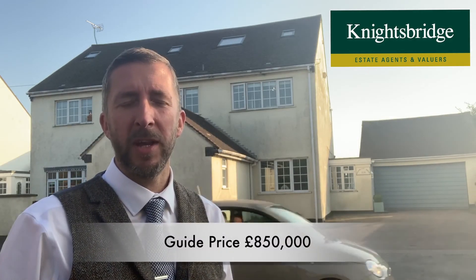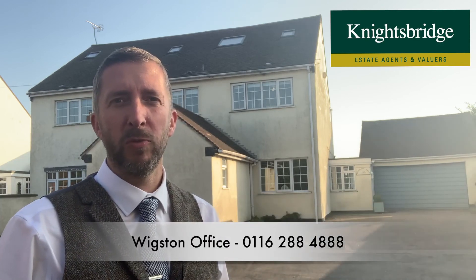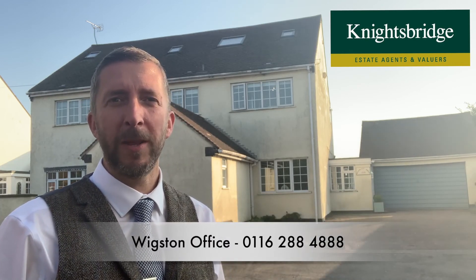I love this simply because of where it is. You've got incredible views to the rear and a lot of living space. It's coming on for a guide price of £850,000. If you'd like a viewing, call the Wixon office on 0116 288 488. Thanks very much.